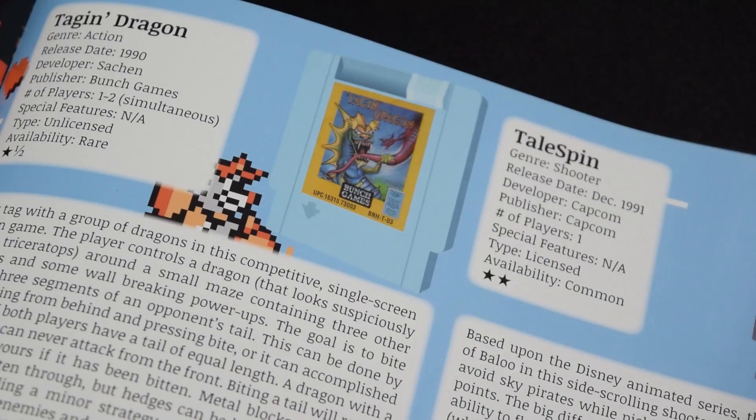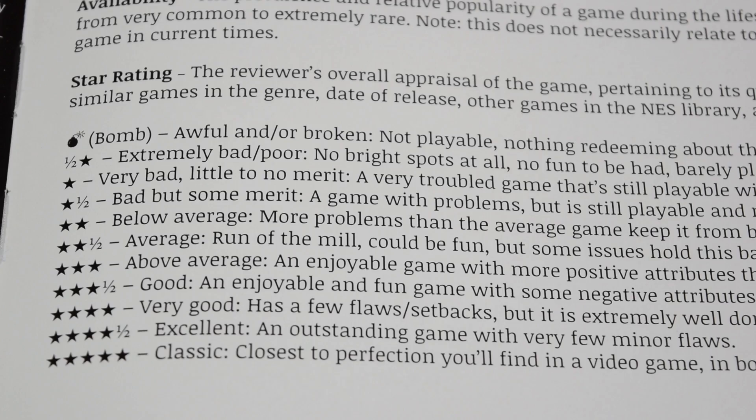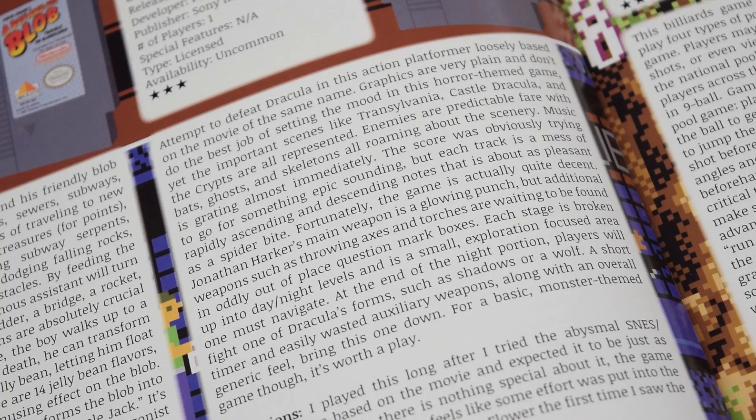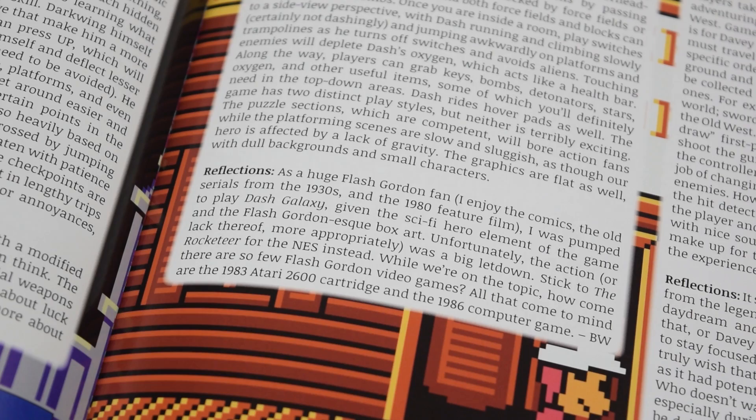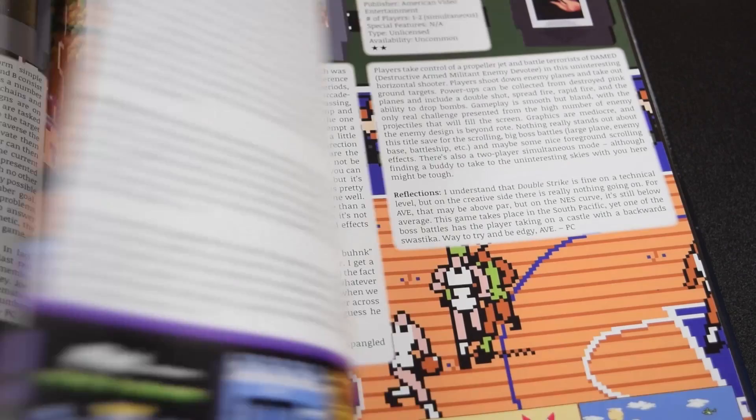Each game also has a star rating, up to 5. Although the reviews are full of good information, the write-ups are kind of bland. They are very basic descriptions that tell you about the game and how it plays. These aren't very fun to read, but the reflections below them are. These reflections were written by several different authors, so it's cool to hear their personal experiences with the game. Eventually, I just stopped reading the descriptions and only read the reflections.